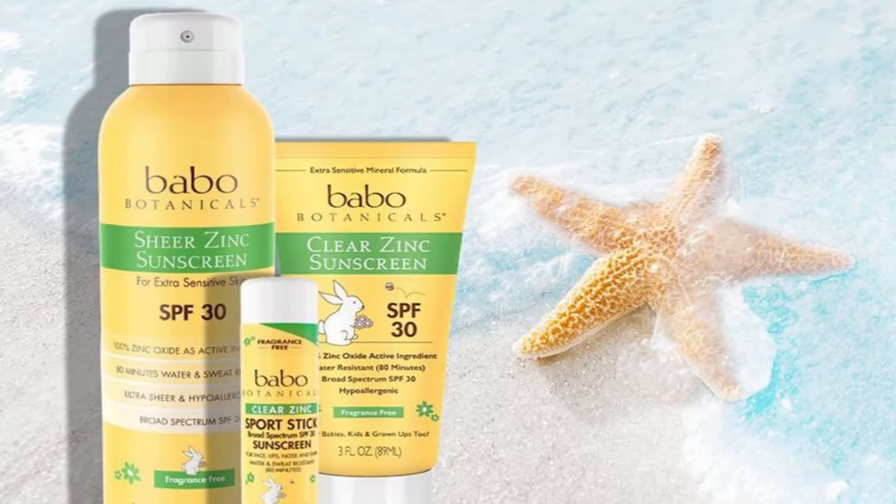Bobo Botanical SPF 30 Clear Zinc Lotion. A zinc formula that is safe for the ocean. The sunscreen does an excellent job protecting your skin at an affordable price. It's free from all the chemical garbage such as sulfates, parabens, fragrances, and dyes. The product is sold on Amazon for $13.